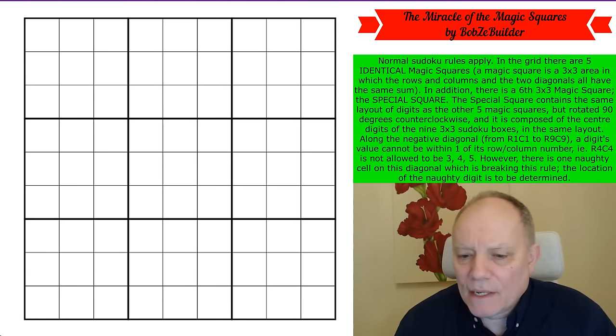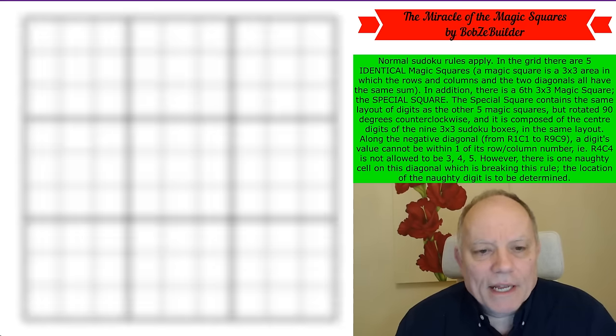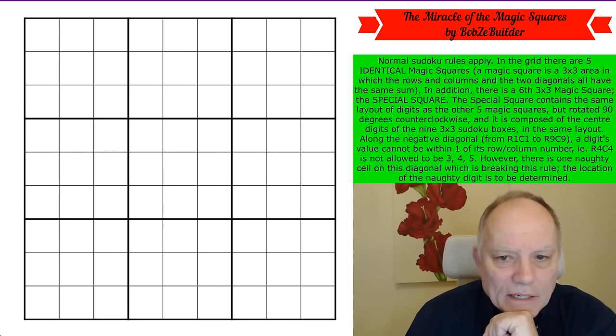It's a peculiar set of rules — not so much in that it's peculiar in itself, but that it gives a unique solution seems highly improbable to say the least. But let's see how the magic unfolds. Give it a try if you fancy it, or watch me have a go. I'm going to start now — no idea how long this is going to take.